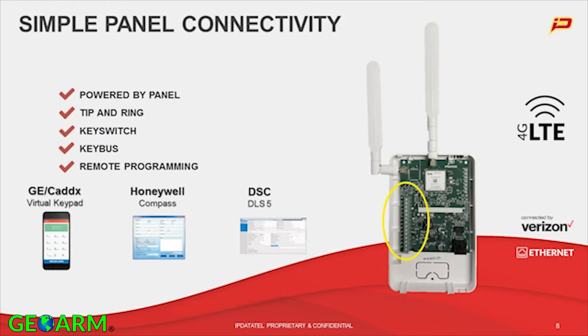Let's talk about the simple panel connectivity. All of our radios that are not part of self-contained systems power off the panel themselves. There's going to be a red and a black wire that plug into this device. We pull about 130 milliamps while idle — the device is always on — and at time of transmission, between 160 and 180 milliamps will be drawn from the panel. Not a whole lot, just kind of like another keypad. This device also hooks to the tip and ring, which allows you to get signals out of the dialer.